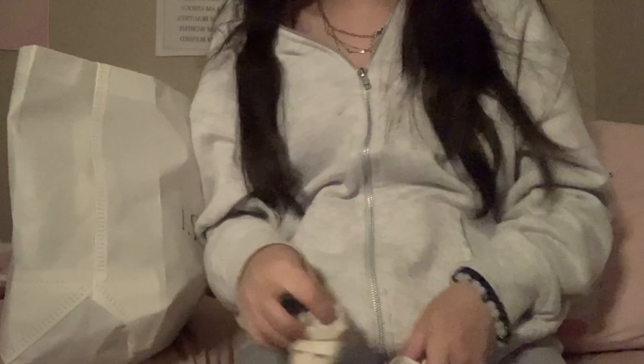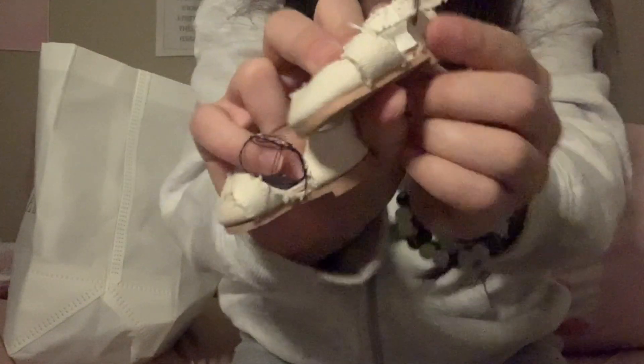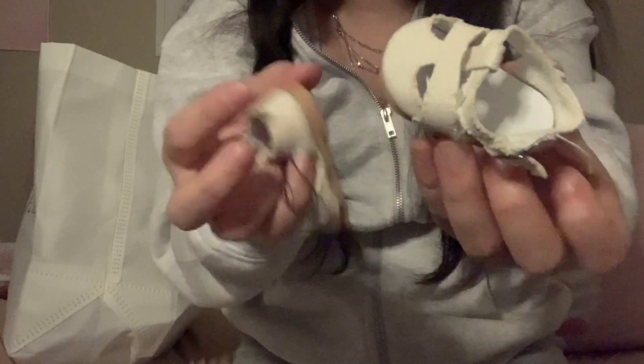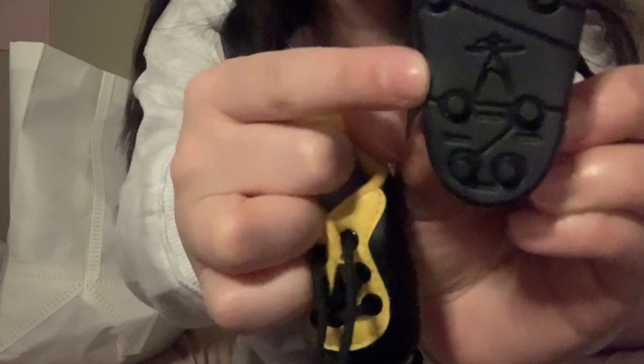Next I got these little white sandals — they're super cute, they have little buckles on the side. They are in rough condition but I think they're still adorable. Next thing I got are these little cleats. They are American Girl — there's the golden sticker and then they have the Girl of Today logo on them, which I'm so excited for.